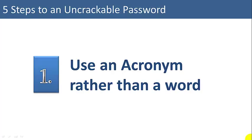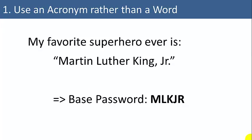Number one: use an acronym rather than a word. Words are easy to guess; acronyms are not. So for example, my favorite superhero ever is Martin Luther King Jr. I could use as a base password MLKJR.